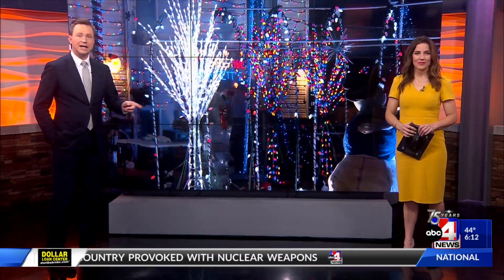Wow, was that a new open? I think it was. Very nice. Hey, we want to show you our first holiday house of the evening. This one is in southern Utah in Leverkin. Hello, Leverkin.